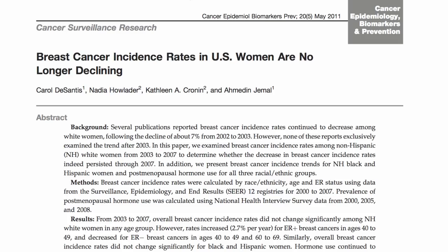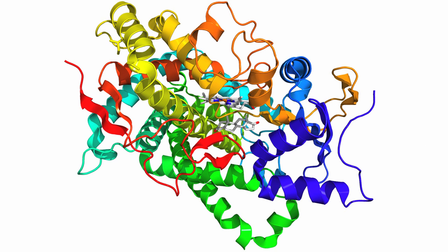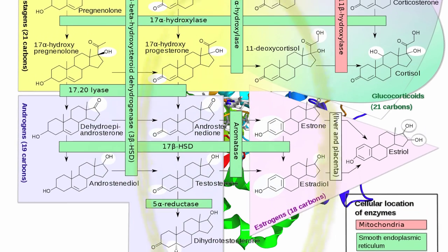Well, with no estrogen around, many breast tumors devise a nefarious plan — they'll just make their own. Seventy percent of breast cancer cells synthesize estrogen themselves, using an enzyme called aromatase, which converts testosterone to estrogen, blue to pink.